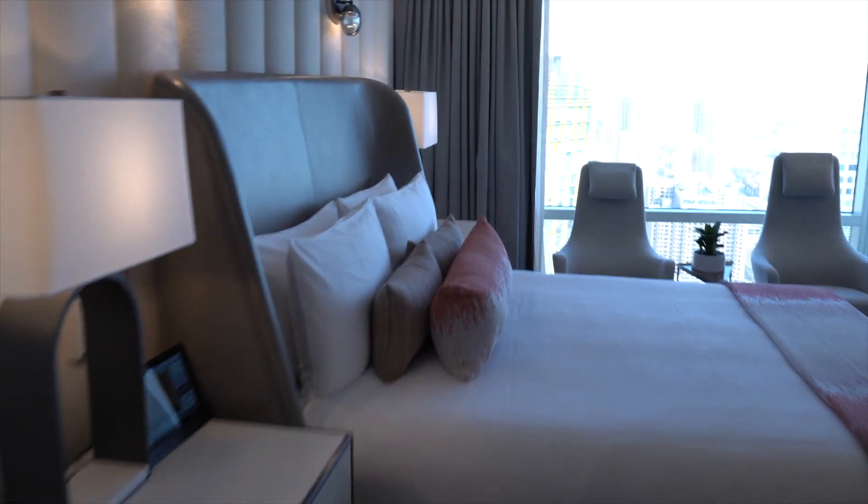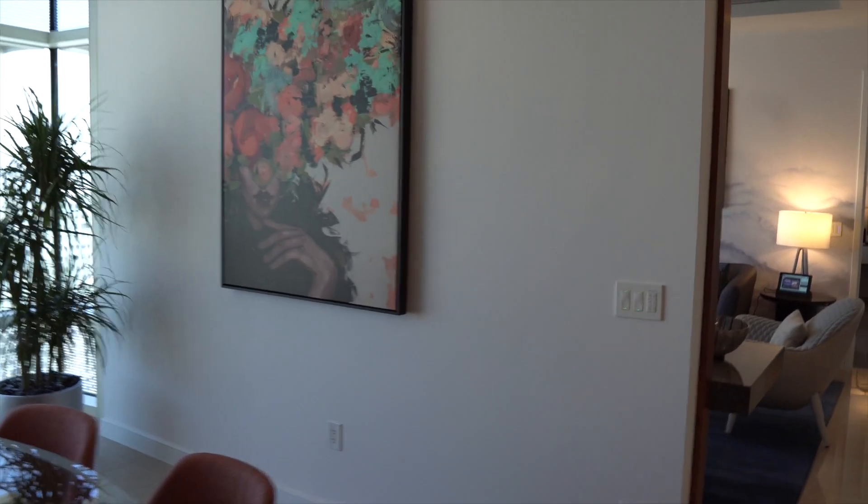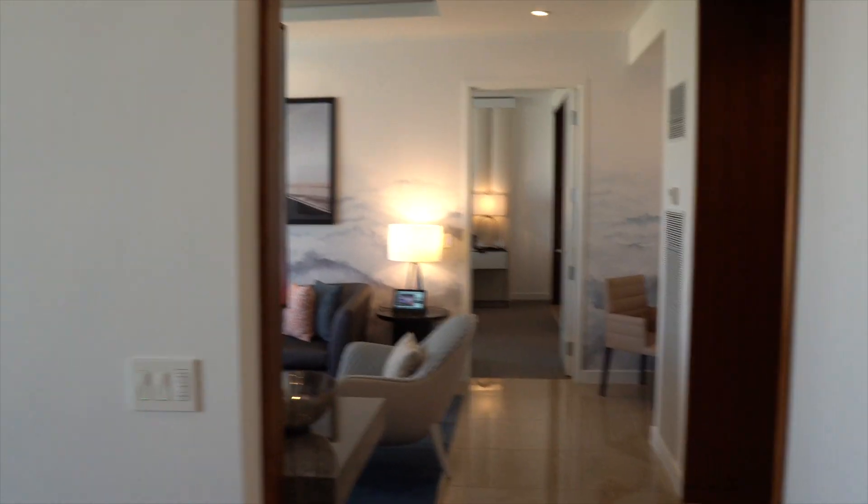So this wraps up suite number 5026 — the two-bedroom penthouse. If you had any questions about what it looked like, this is beautiful, and this is what the remodel looks like. Hope you all enjoyed the video!